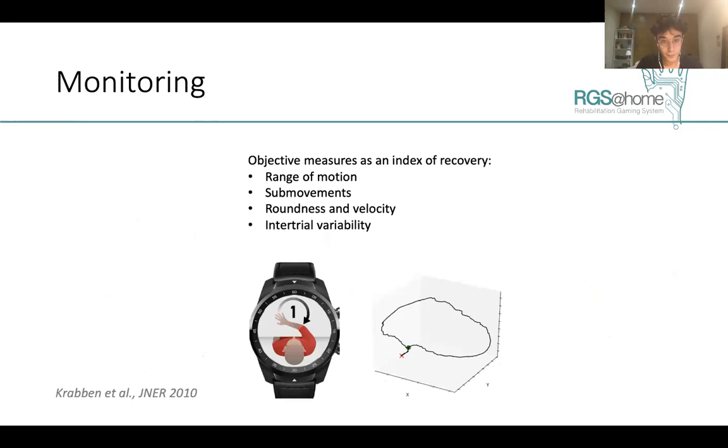We can also use these tools for monitoring. A 2010 study showed that a circle-drawing activity presented a very high degree of correlation with Fugl-Meyer clinical scales. To provide this robust assessment, we can implement these kinds of activities into smartwatches, and by studying parameters such as range of motion, movement roundness, velocity, and intertrial variability, provide longitudinal information that can complement clinical data.